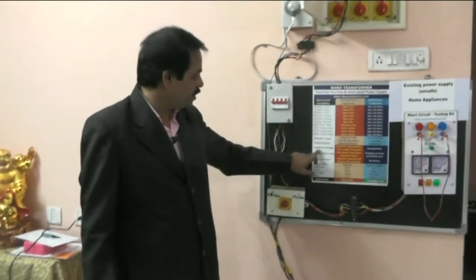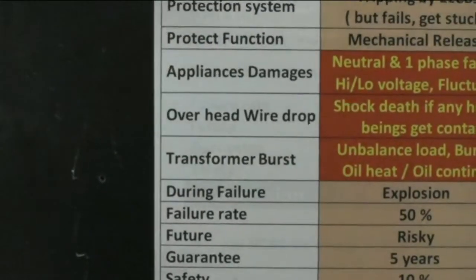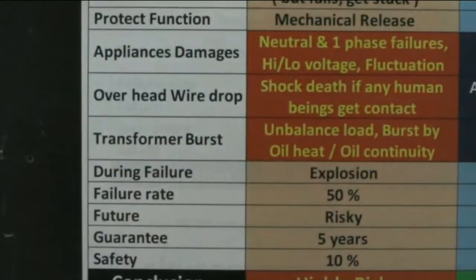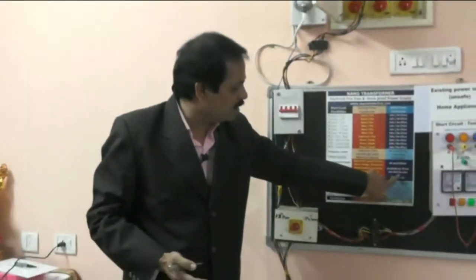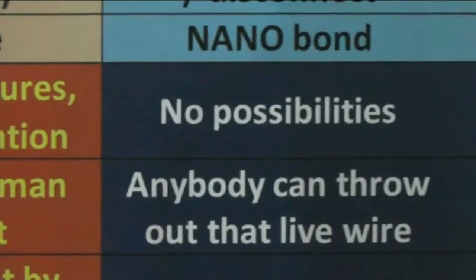Also consider overhead wire dropout. If there is a traction and the outdoor overhead wiring drops out, nobody knows that the power is still there. In rainy seasons, this happens frequently. If anybody walks on water near that wire, they don't know the wire is in contact with electricity — it causes shock death. But in our case, anybody can touch that live wire without shoes or slippers and need not worry. You can touch it — as I just showed you working with live wires without any protection.